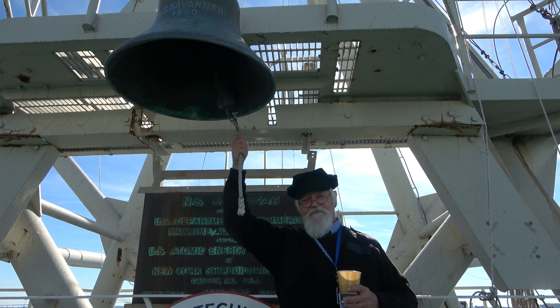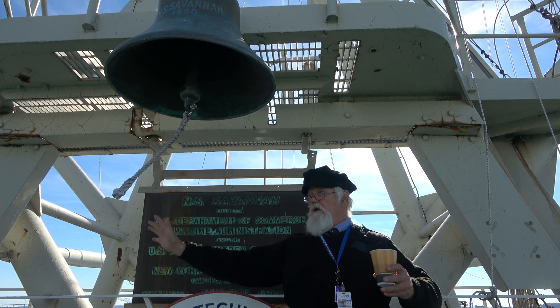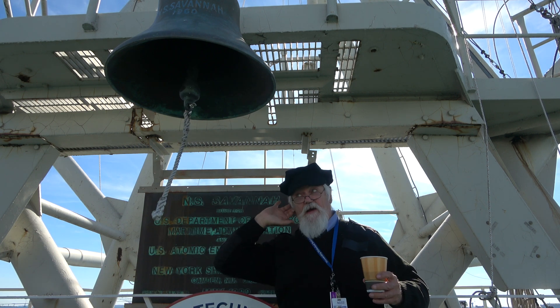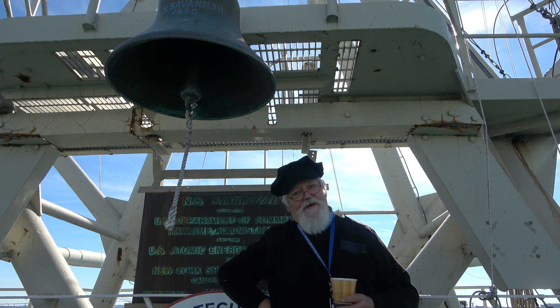So here's the bell. Did I do that? I heard that. Thank you so much, and enjoy the video.